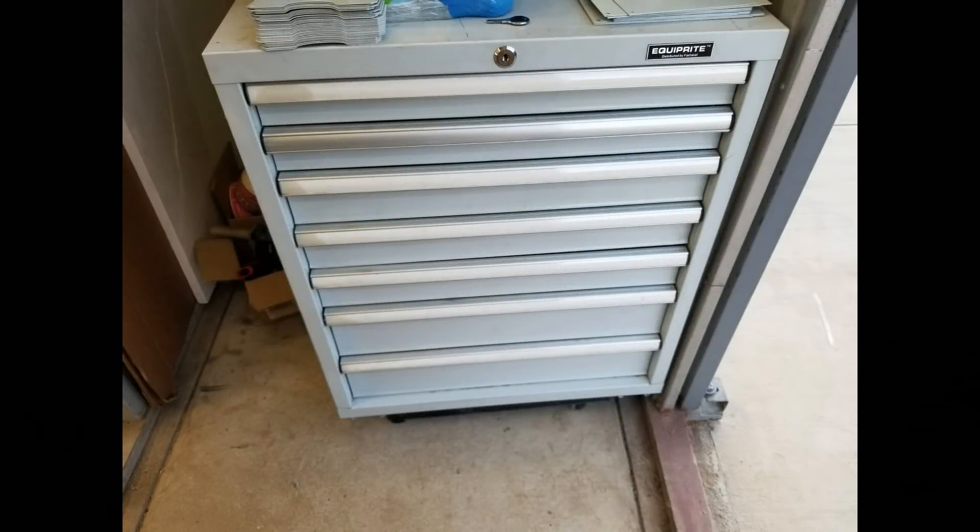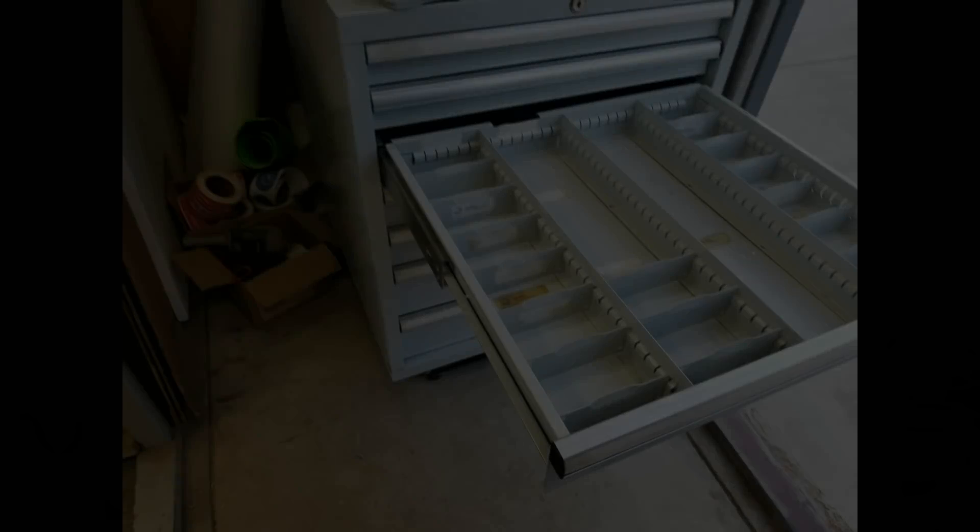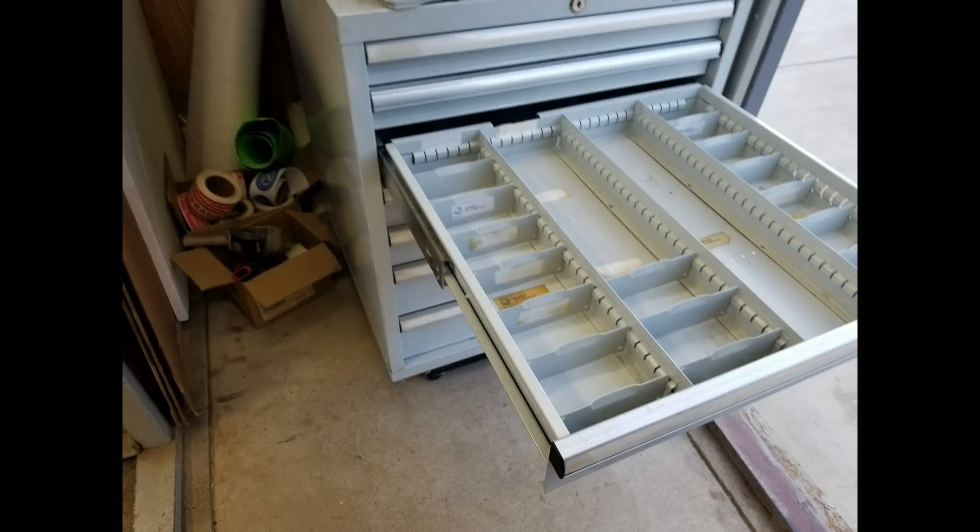Next up, Lista cabinets. I've been on the prowl for some for quite a while. I first found this little one on Craigslist — that was not a genuine Lista, it was called an Equip-Right, branded with the Fastenal brand. I guess that's what they use in the Fastenal stores. Pretty cool — good storage. It's never enough, so I found another one not even a week later.